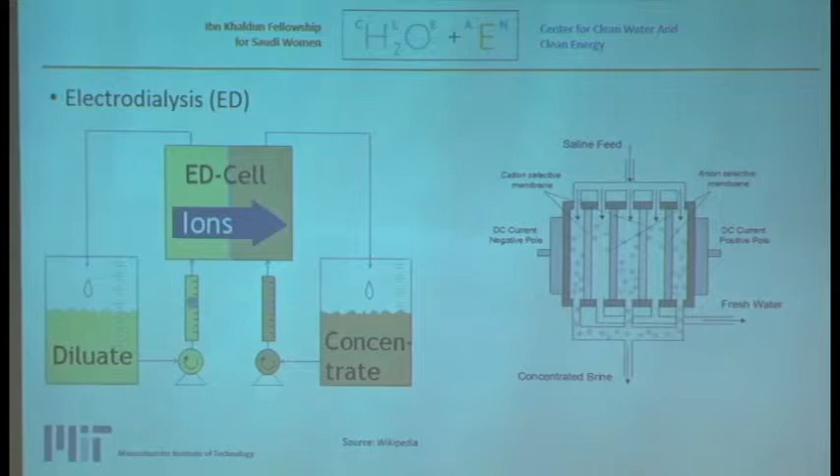Electrodialysis is the fourth desalination technology. It uses a diode current with a negative pole and a positive pole. Since salts are made up of positive and negative ions, the positive ions are attracted to the negative pole and the negative ions to the positive pole, separating the salt so that fresh water can be collected.